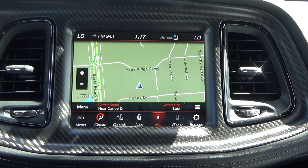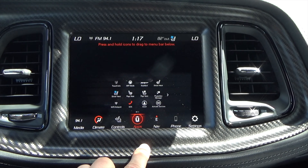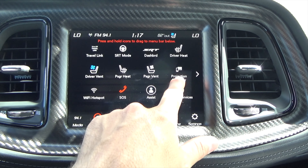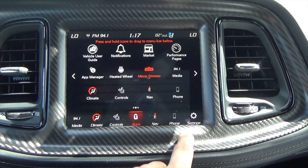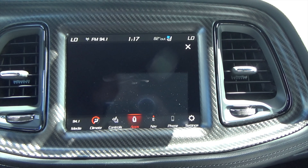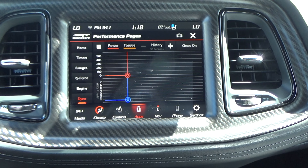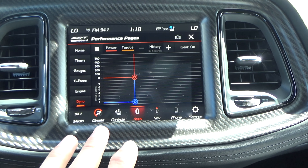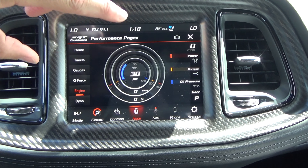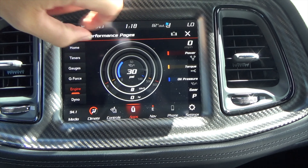Going over the 8.4-inch Uconnect touchscreen — it has pinch and swipe gestures. Clicking onto your apps shows every single thing in the vehicle: heated seats, ventilated seats, and so forth. It is touch-sensitive so you have to swipe with intent. The performance page is really nice because you can do pretty much everything from there. It tells you your power and torque in real time, which is great for the dyno. For your engine, it actually shows you the PSI, pound-feet of torque, and horsepower as you push the throttle. It also shows all the gauges on the side.